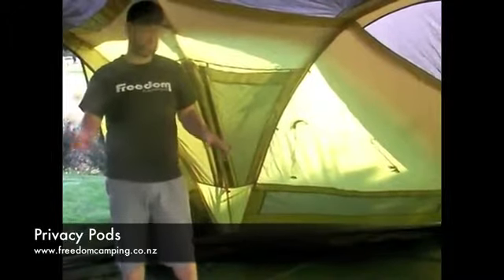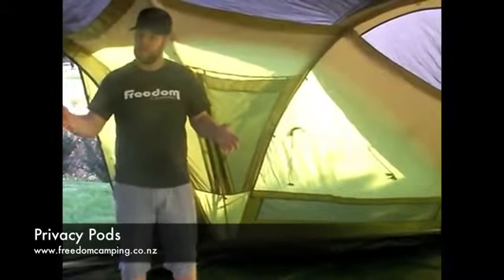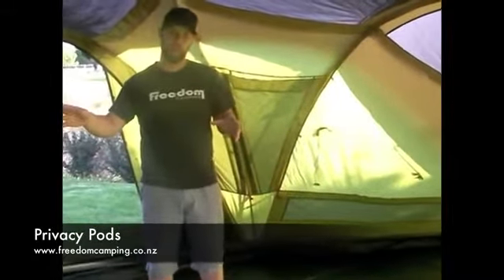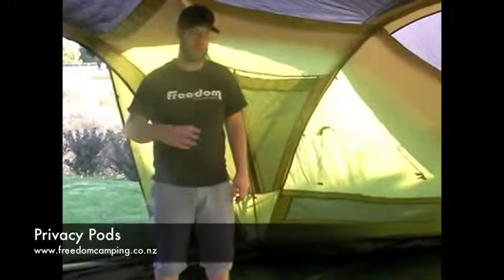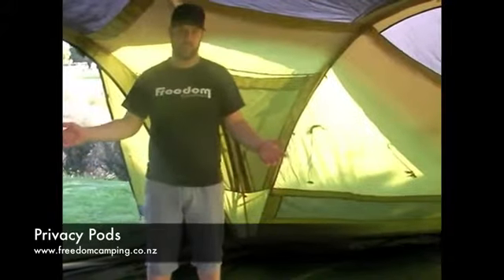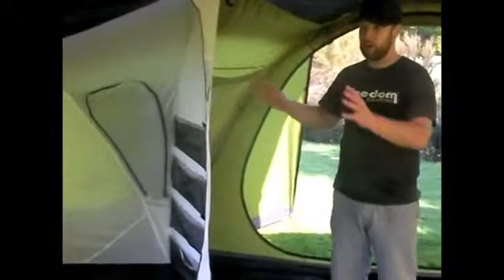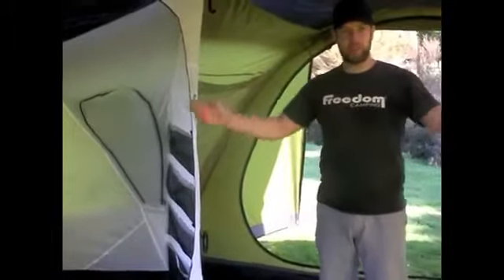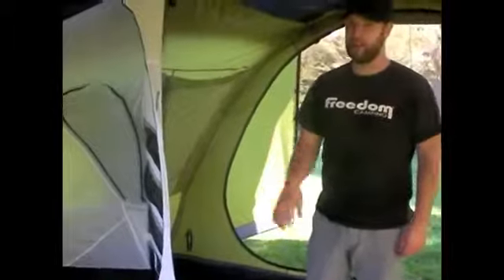A great feature with airflow tents is the layout option inside the tents. The tents come with individual privacy pods, which means that the bedrooms can be added or removed depending on what layout you want. For example, this Jetstream comes with two privacy pods, which you can clip in and out. Under this layout you can have one bedroom and a whole large living area, or two bedrooms with one living area, or the whole thing open plan.